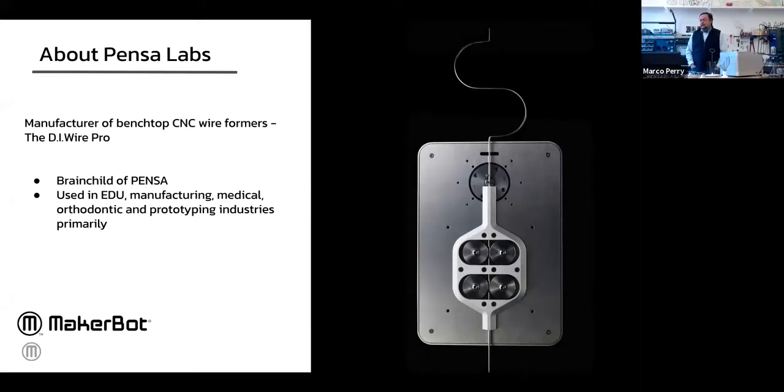Thanks — so excited to be here. The history of Pensa Labs and the DIYr is that it was a brainchild from Pensa, a design consultancy I founded with a few partners that works a lot on product design and physical products. There's always a need for prototyping, which is why we have a lot of MakerBots in our office. We came up to a wall where we wanted to print wire for things like dish racks, chair prototypes, and all sorts of reasons — we needed something that could print wire as well as volumetric forms.